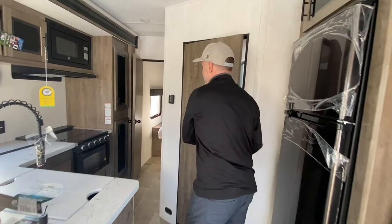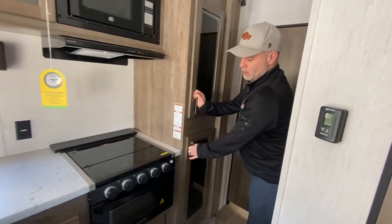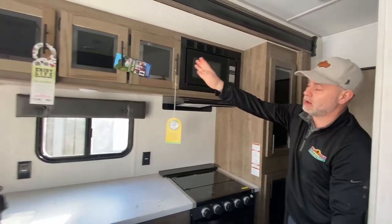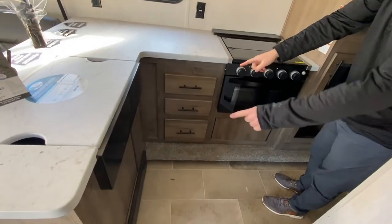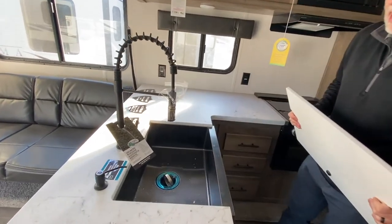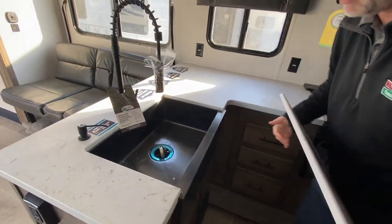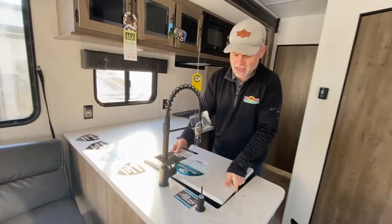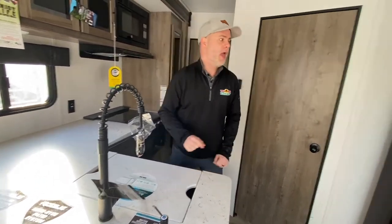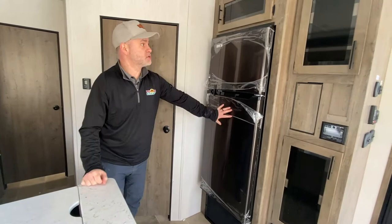Coming out to the kitchen area, you'll see storage cabinets, a three-burner stove, and a microwave. Additional cabinets up above and drawers below. You have an L-shaped counter area, so quite a bit of countertop space, and a nice big deep farmhouse-style sink in a blackish color — really sharp. They've even added an automated hand sanitization station. The refrigerator pulls that same color theme — matching your sink and stove — which looks really nice. Additional storage there as well.